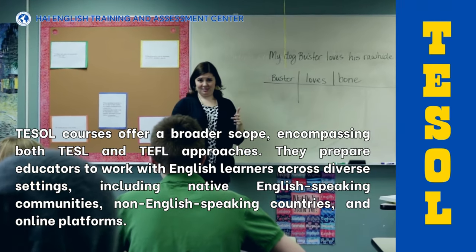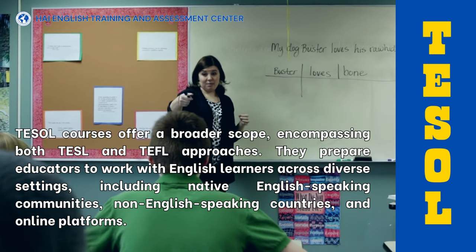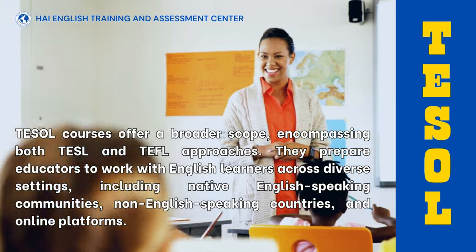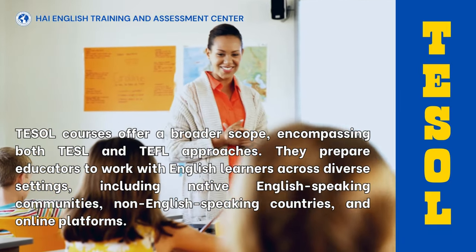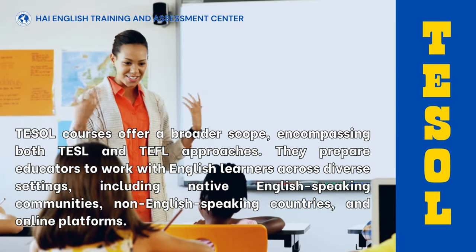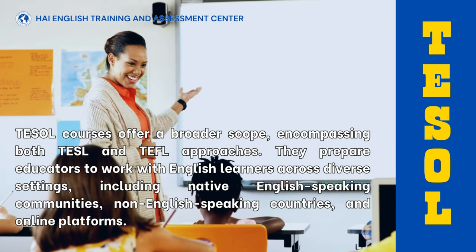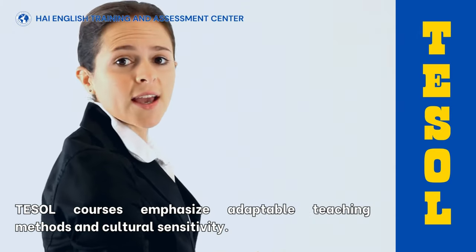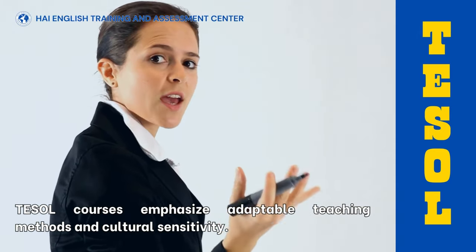TESOL courses offer a broader scope, encompassing both TESL and TEFL approaches. They prepare educators to work with English learners across diverse settings, including native English-speaking communities, non-English speaking countries, and online platforms. TESOL courses emphasize adaptable teaching methods and cultural sensitivity.